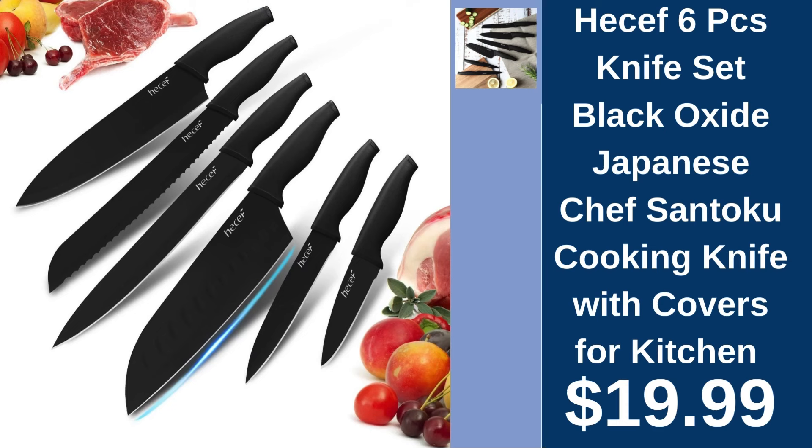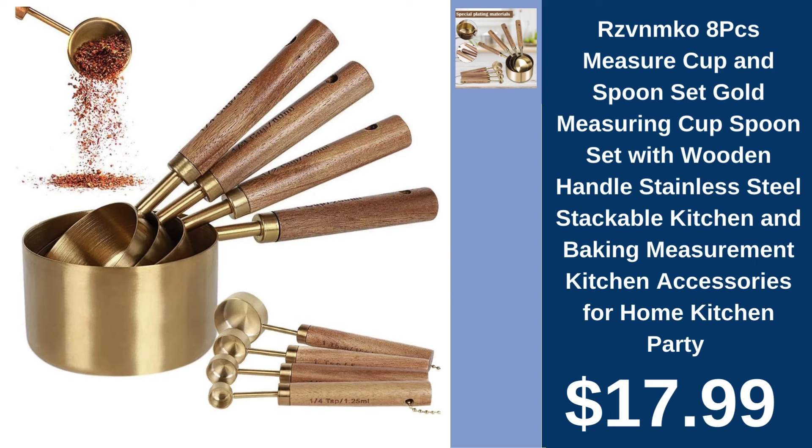Hessef 6-piece knife set, $19.99. Precision cutting is at your fingertips with Hessef's Black Oxide Japanese knife set, perfect for any cooking task. Vemco 8-piece measure cup and spoon set, $17.99. Measure ingredients in style with this gold stainless steel set, featuring wooden handles, a beautiful addition to any kitchen.